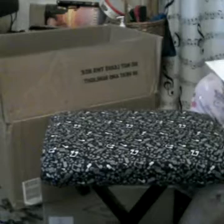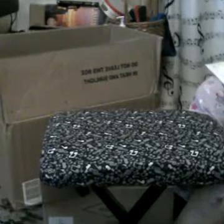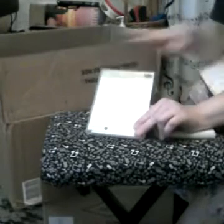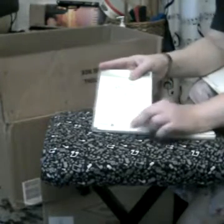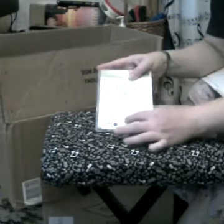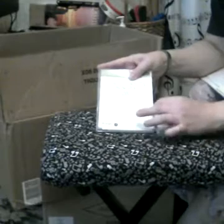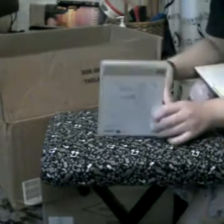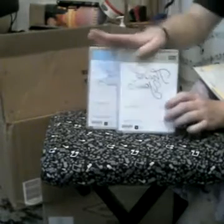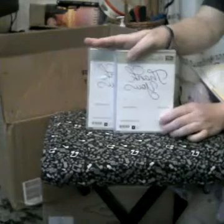I happen to have some of the Thank You stamp set that says 'thank you' and then has little things you can put with it — 'so very much for your kindness,' 'from all of us,' or 'for the gift.' And I happen to have two extras of these Thank You sets, so stay tuned — I will be giving these away and I will let you know later how we're going to do that.